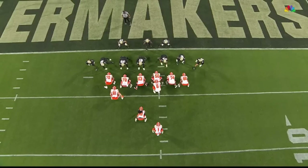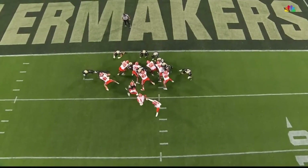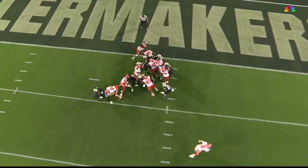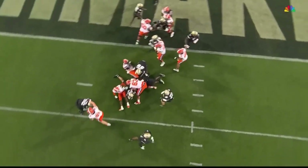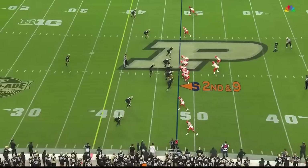He walked in and even on these runs he hasn't taken a big hit. Everybody goes with the running back and there's no contain on the outside for the quarterback. They still don't know that he has the ball.